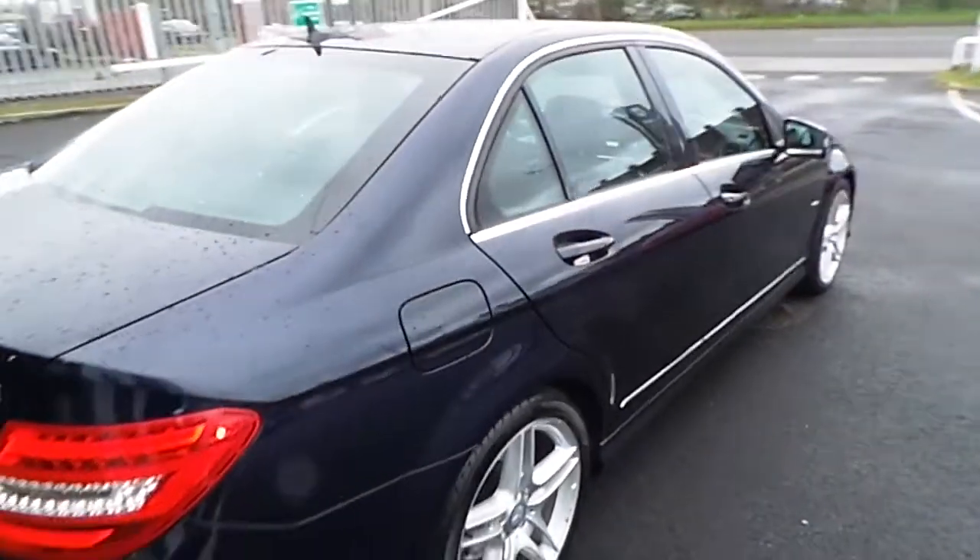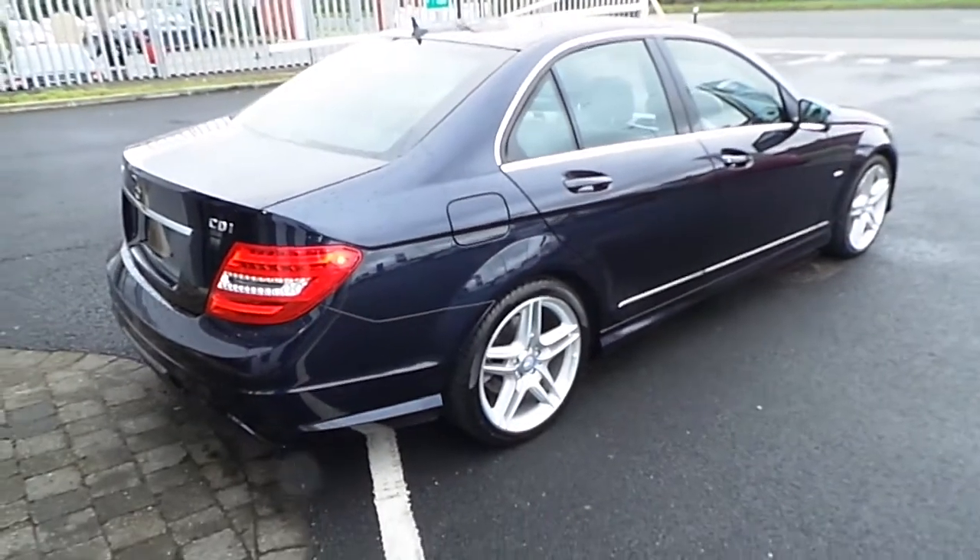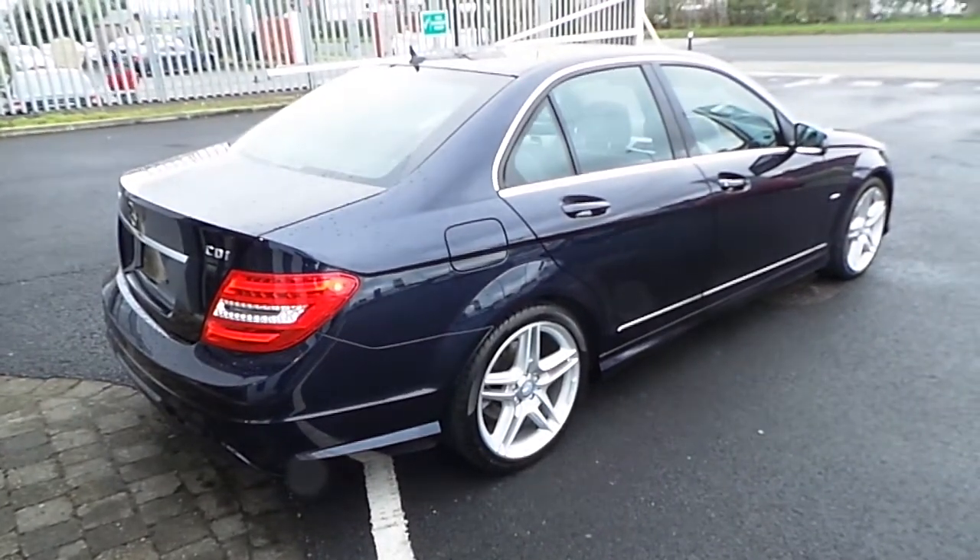This car comes with rear sensors. Take a look at the boot — very generous boot space in the car. On the side of the car it's AMG Sport, as you can see the 18 inch wheels and chrome around the windows.